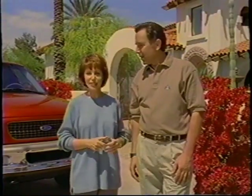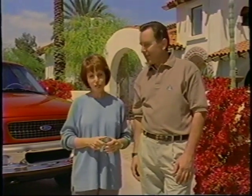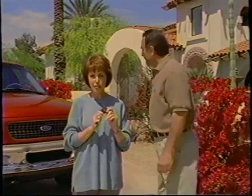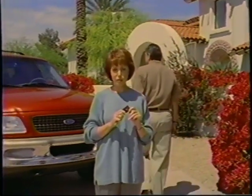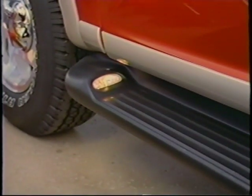One important feature found on your new Expedition is illuminated entry. Whenever someone uses the remote transmitter to unlock the doors or sound the personal alarm, the interior lights and the lights on the optional running boards will turn on automatically, adding to your security and safety.